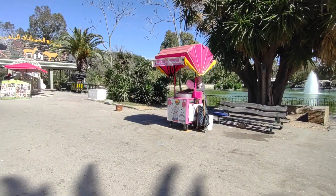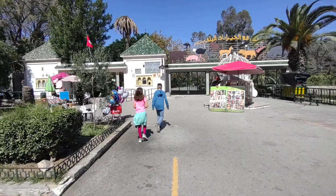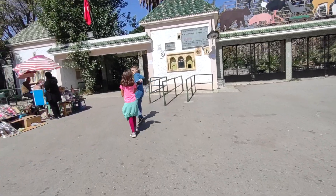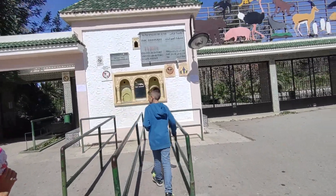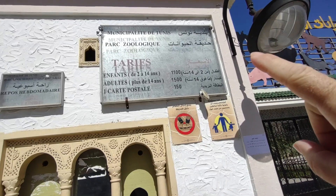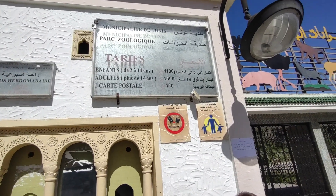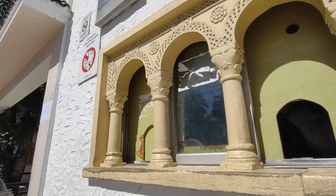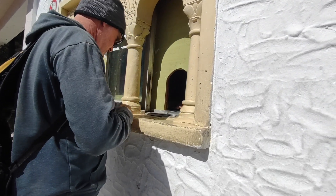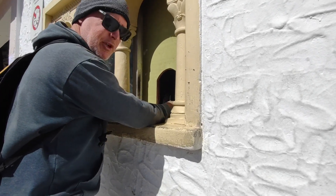You guys go ahead and meet us at the ticket office. We have cotton candy — we'll get some cotton candy when we leave, we've got to buy the tickets first. So here are the prices: for kids up to 14 years it's 1,100 milim, for adults it's 1,500 milim, so it's very inexpensive. Two children and one adult. I'll give you my dollars and save my coins for other vendors.